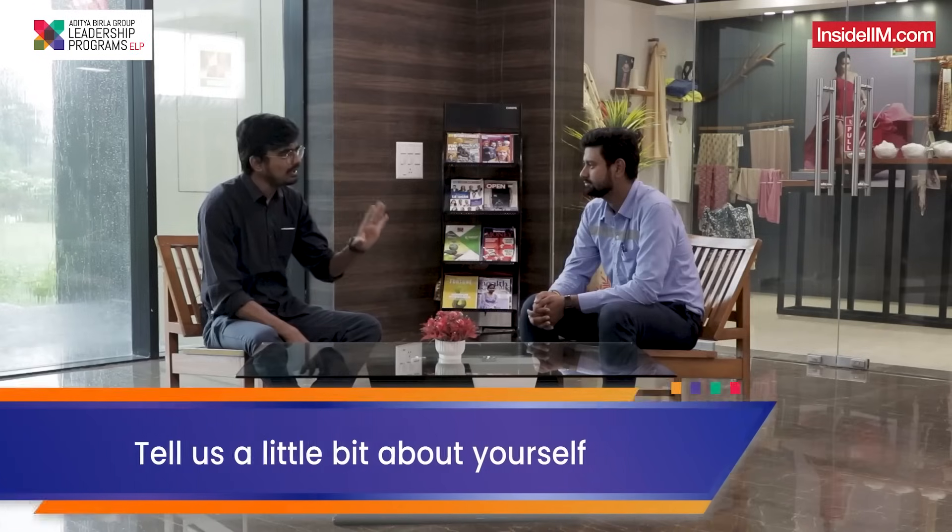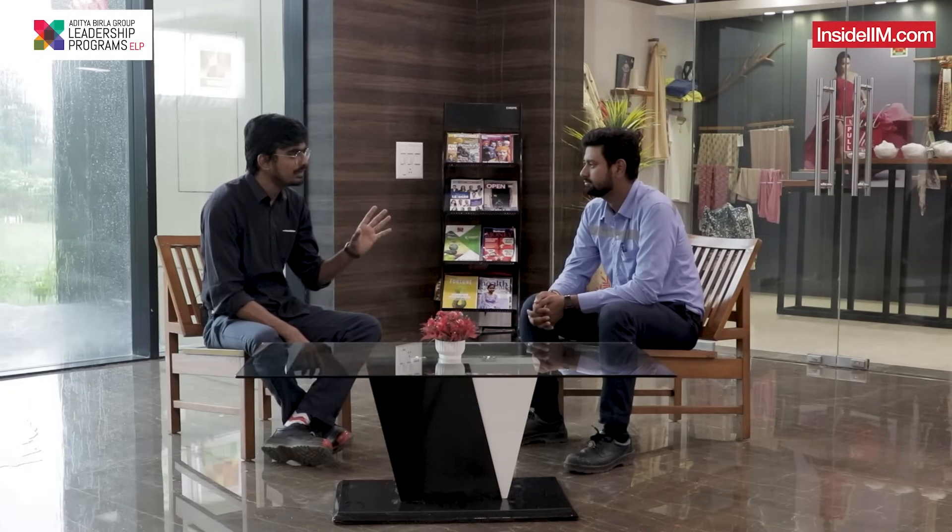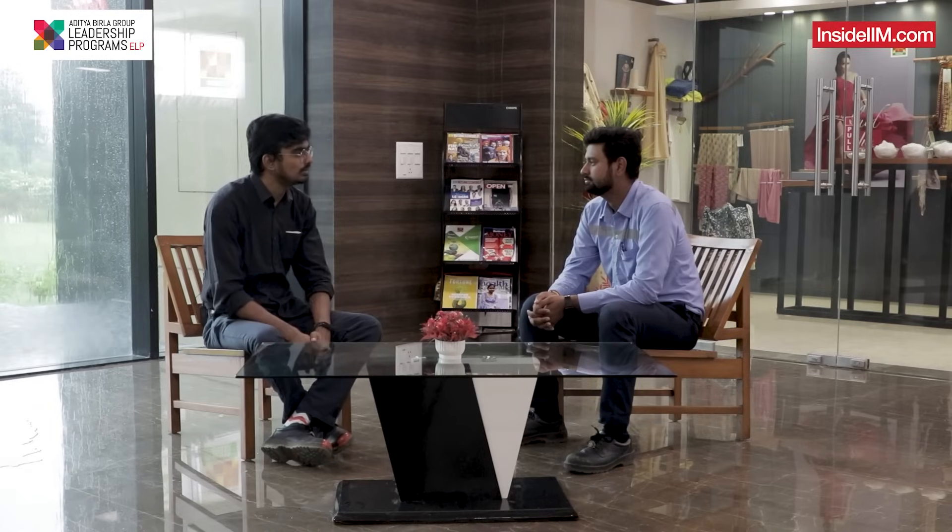As promised, I have with me Prince. Prince, thank you very much for joining us. Tell me a little bit about yourself before we get into your role and the kind of work that you do. Who is Prince? What kind of upbringing did you have, and when did you decide that you want to do engineering?